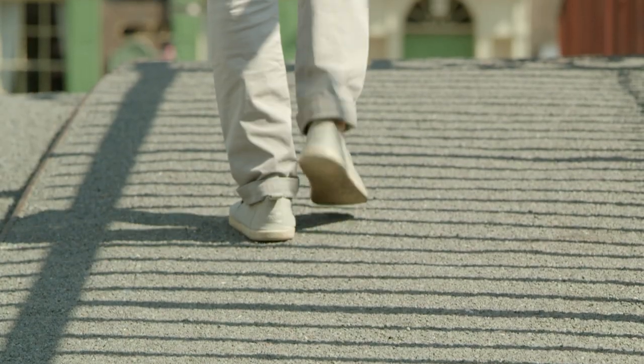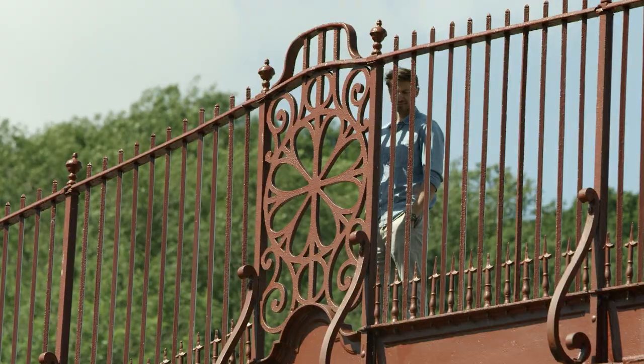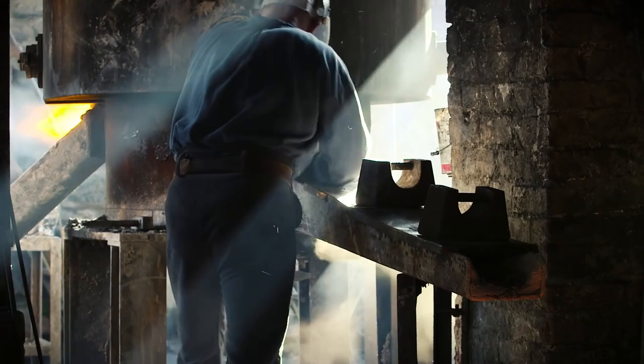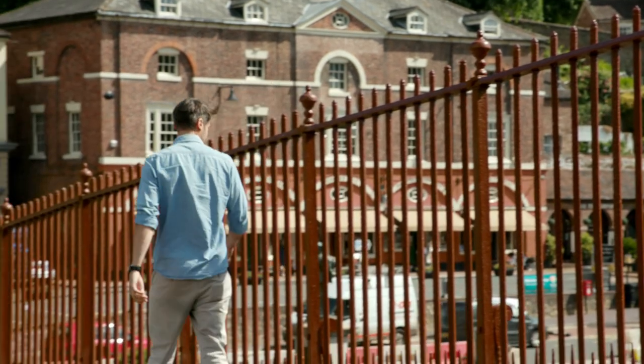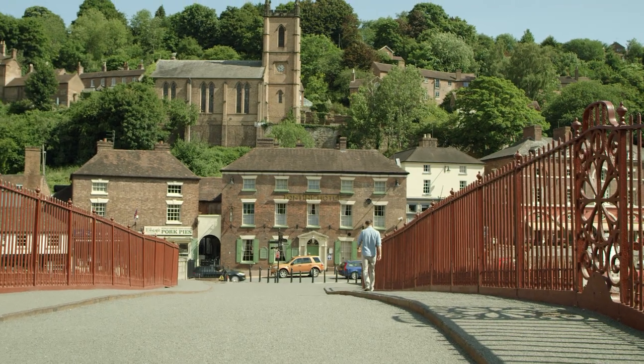I'm exploring some of the most fascinating and significant sites in England's industrial history. We're here at the Iron Bridge because this marks the beginning of the Industrial Revolution, the rise of coal and a shift in the way people lived and worked that continues to this day. To find out more about this industrial icon, I'm meeting English Heritage historian Matt Thompson.